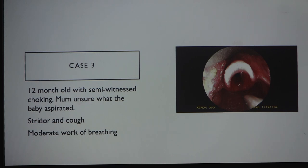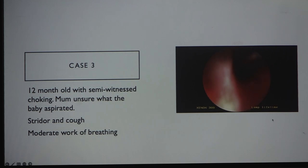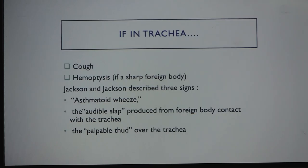A 12-month-old with semi-witnessed choking — the mother was unsure what the child choked on. The child presented with stridor, cough, and moderate work of breathing with subcostal and intercostal retractions. We found a piece of plastic stuck in the subglottis and upper trachea, a sharp foreign body impacted in the mucosa. It took considerable effort to remove, and the child was placed on post-operative steroids. If in the trachea, presenting symptoms include cough and potentially hemoptysis.